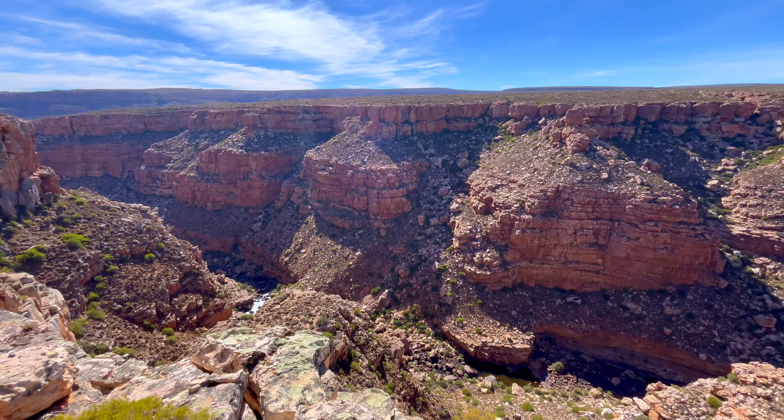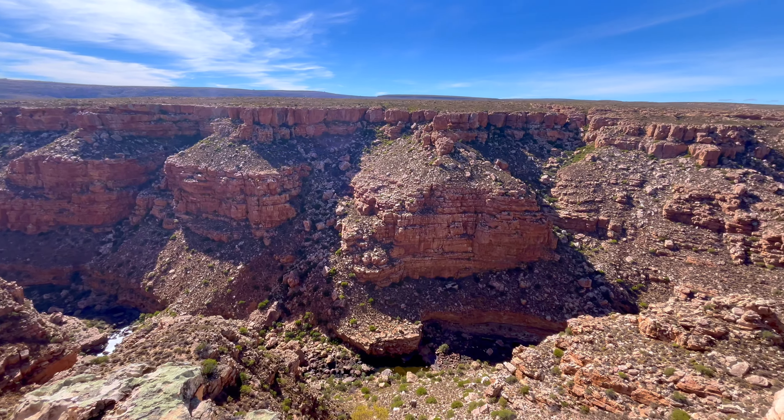You can already see on the opposite side beautiful sheer cliffs dropping down. I made it to the edge. It is quite far down.